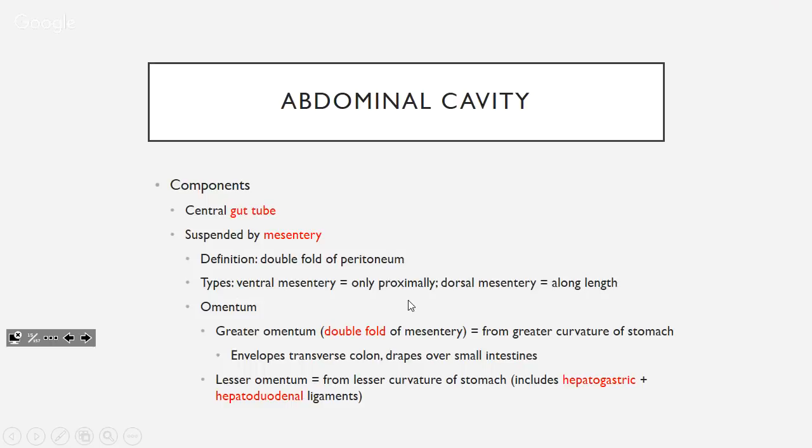The greater omentum envelops the colon and drapes over your small intestine — it's the first thing you see when you open the abdomen, like an apron. It's called the policeman of the abdomen because if there's inflammation it moves to wall it off. Then you've got the lesser omentum from the lesser curvature of the stomach — it has two parts: the hepatogastric and hepatoduodenal ligaments.